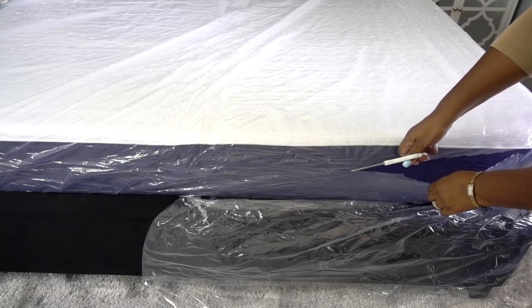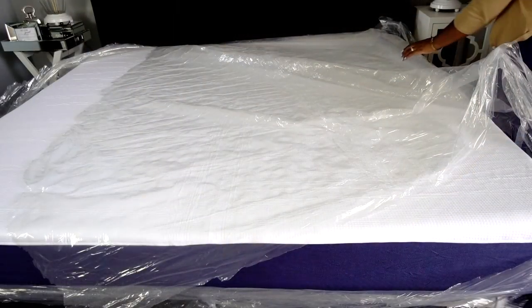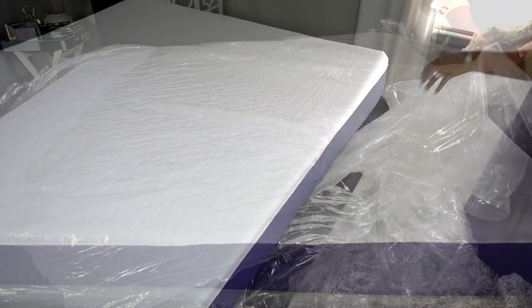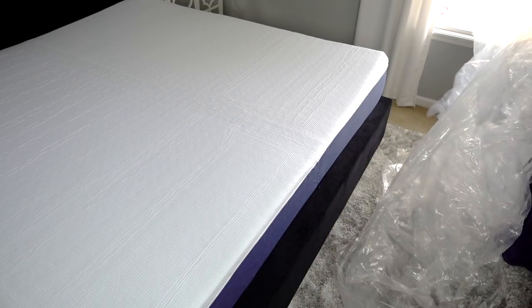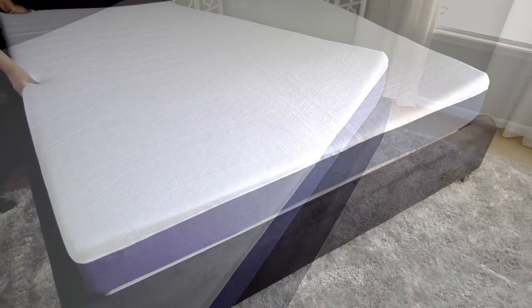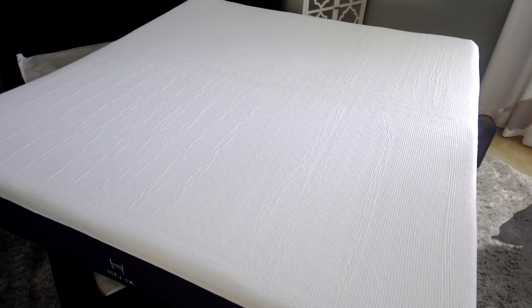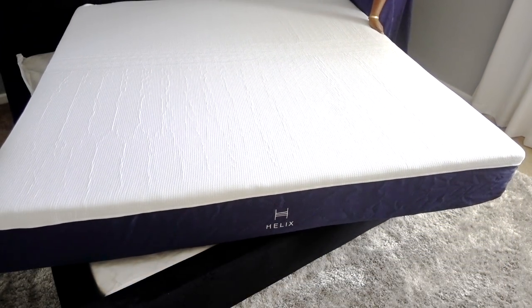As per the instructions, I carefully cut all the plastic off using scissors. At this point I'm getting really excited to rest on this mattress. I think the Helix mattress is perfect for couples because comfort is subjective — I may think it's comfortable but someone else may not. So everybody's not the same, and in my opinion that's why Helix is different from other mattresses: it's customized for you.